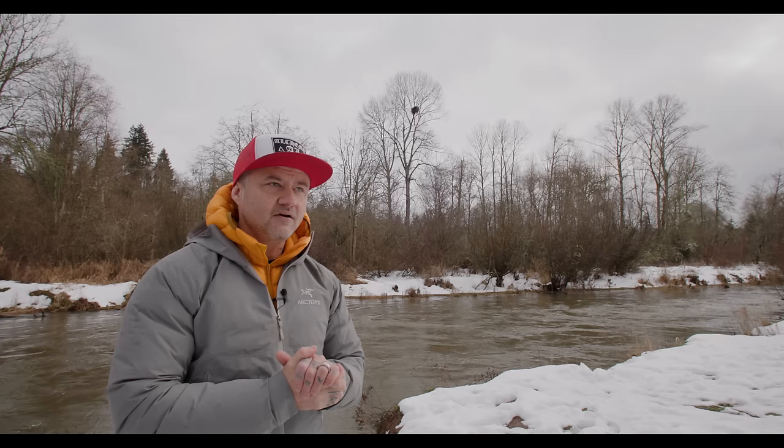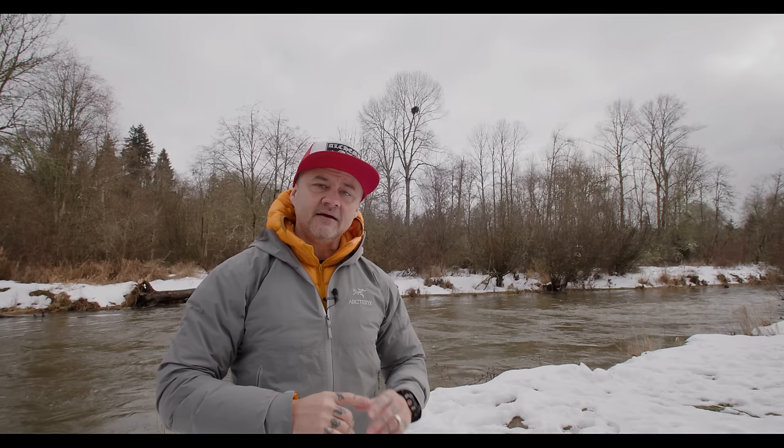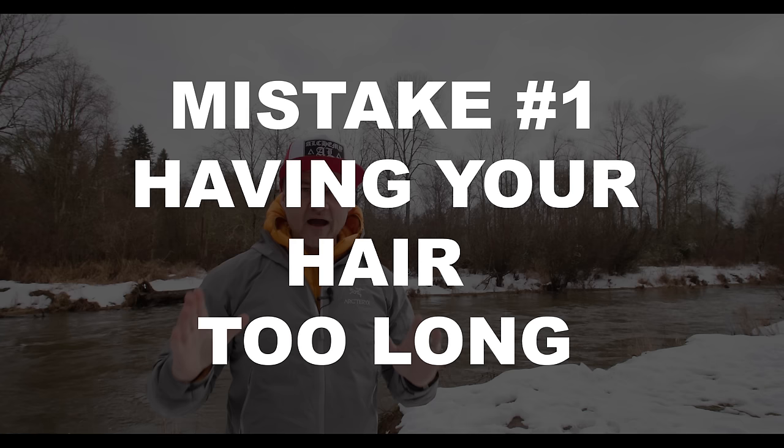All right, I'm going to jump straight into it. We're going to dive right into tip number one, which is simply not having your hair too long.